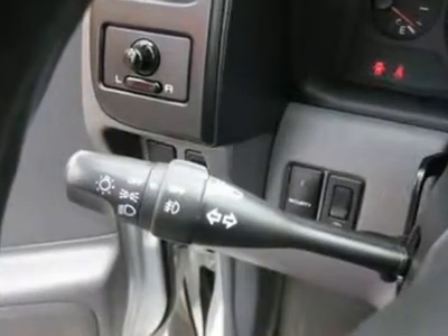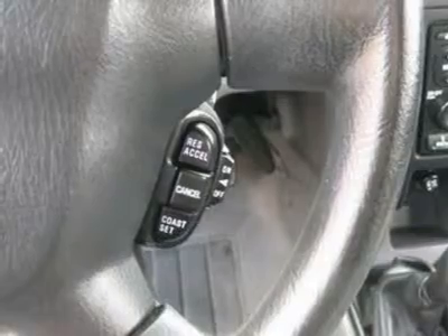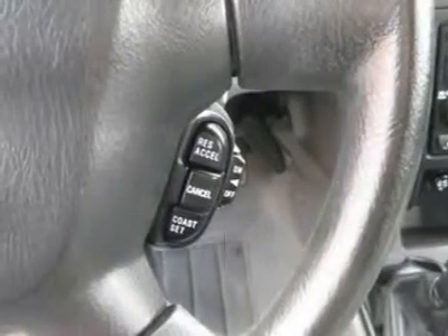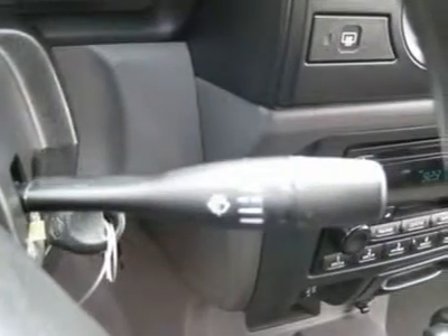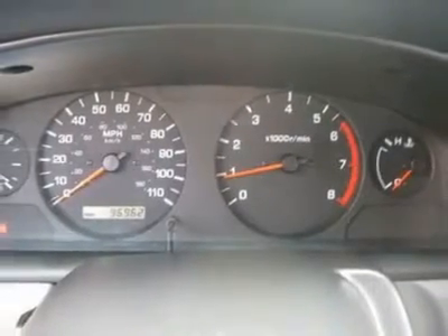Features include air conditioning, climate control, cruise control, tinted windows, power steering, power windows, power door locks, power mirrors, roof rack, clock, tachometer, tilt steering wheel, driver airbag, passenger airbag, and keyless entry.